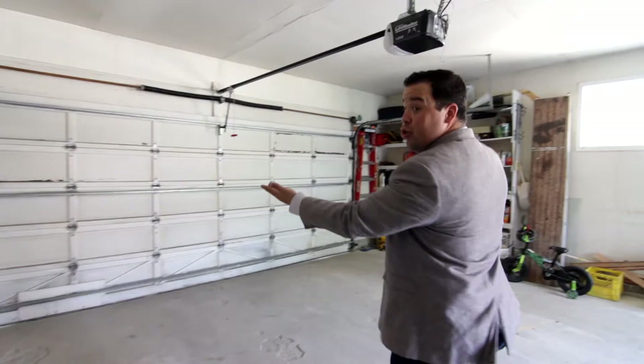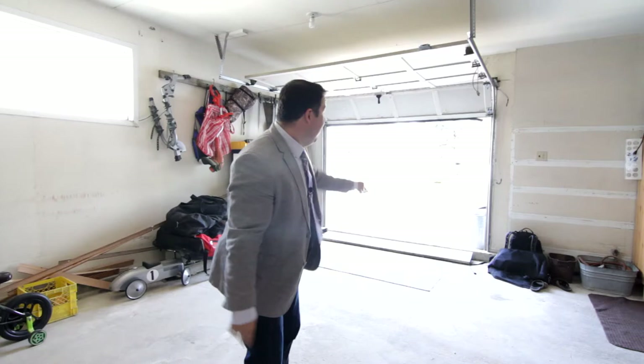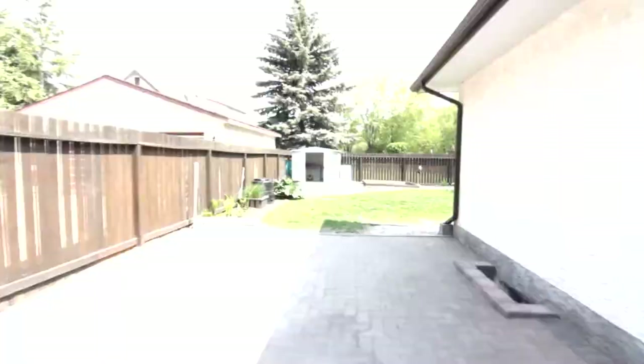Huge double door — and check out what's right behind me, another door giving you more space to park. More cars, have your boat out there. You can even fence that off and have a little dog run or dog park back there. Seriously, you can do so much with this home. Go check out the rest of the backyard!